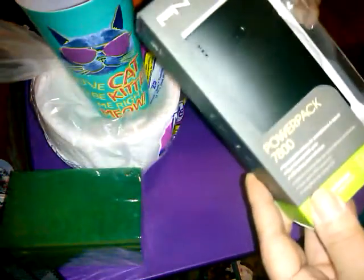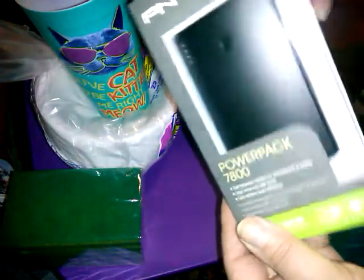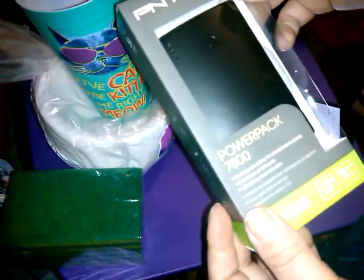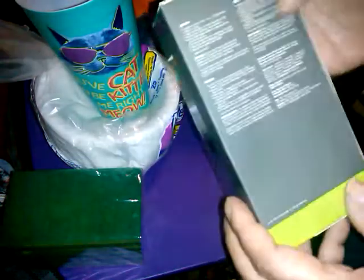Then I got another one of these — the PNY power pack, 7,800 milliamp-hours, with an LED level indicator that shows it charging and all that. This is like the third one of these I've bought for ten dollars, and that's a great deal for a portable charger.